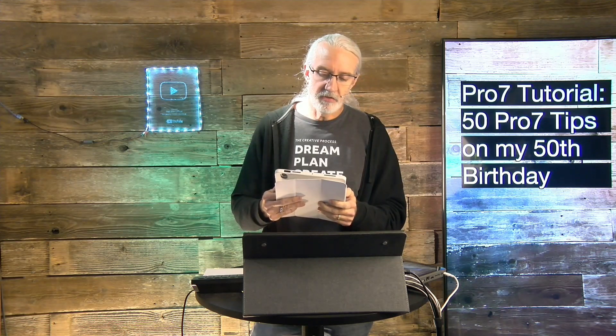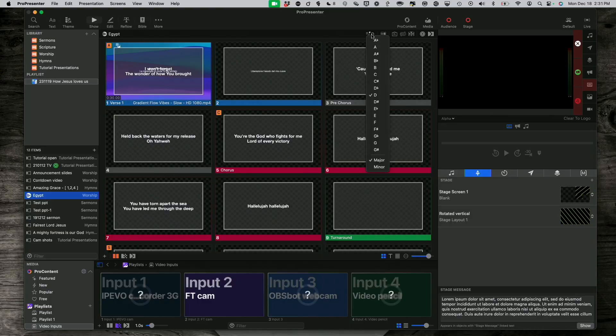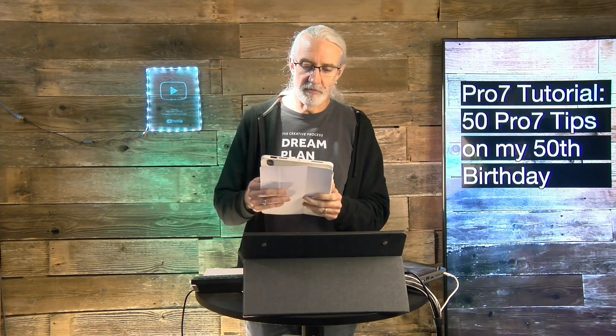Number thirty-seven: automate and transfer playlists with Planning Center. Number thirty-eight: if you want to do chord charts, Multitracks is definitely worth the money. Number thirty-nine: pay attention to reliable sources. There are some people that think they're more reliable than they are, so pay attention to how often the information you receive is accurate. There are people that don't know what they don't know — keep your eye open for those.